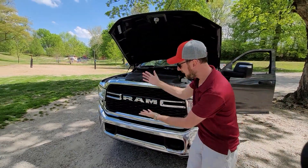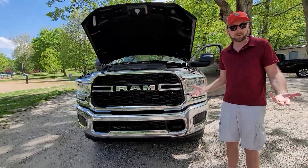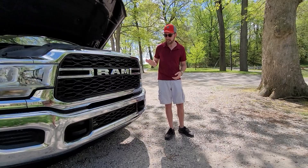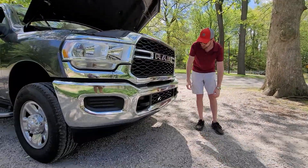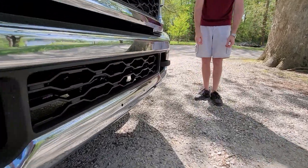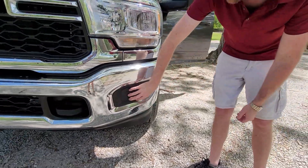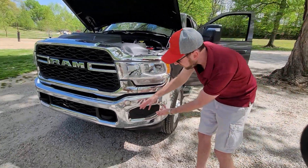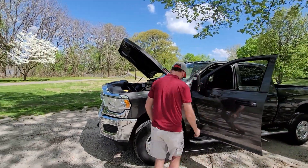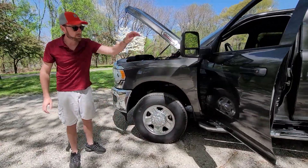At the front we have that classic front end with a lot of chrome. I still kind of like chrome, but I know a lot of people like the blacked-out look — and as someone who likes chrome, I'd say this is just a little too much for the front. We've got our tow hooks right here, and you can tell this is more of a base model — we have plastic pieces where there could be fog lights, so we don't get those. We have 18-inch rims and 275/70R18 tires front and back.